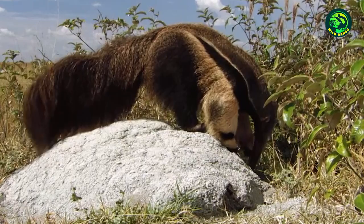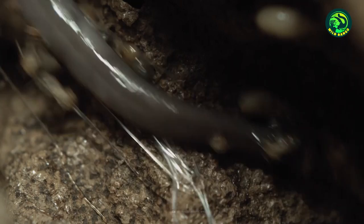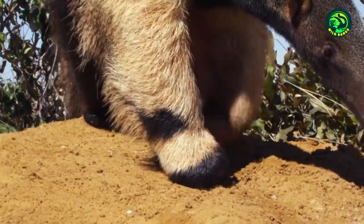Anteater Eating Ants. With a thin yet 2-feet-long tongue covered with sticky saliva, anteaters are designed for eating ants. The shape of the tongue helps the anteater maneuver it into narrow burrows. Apart from their tongue, they also have knife-like claws that are very sharp and dangerous, helping them smash anthills easily and resist strong predators.